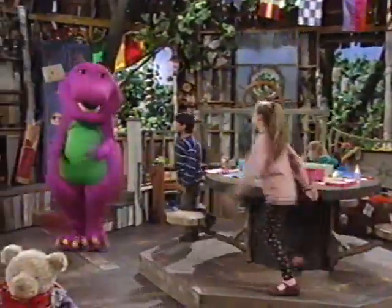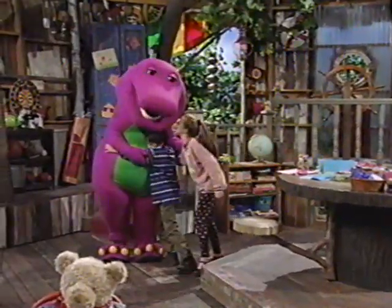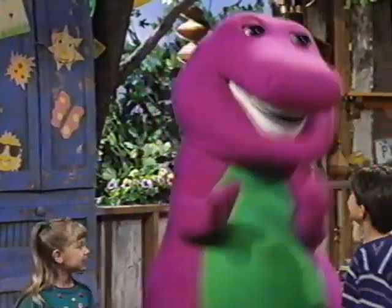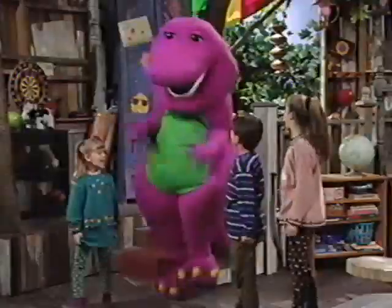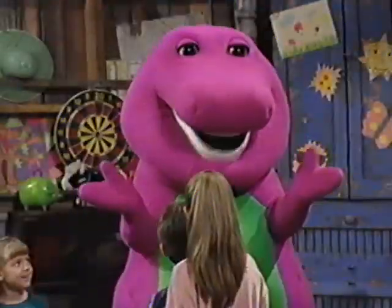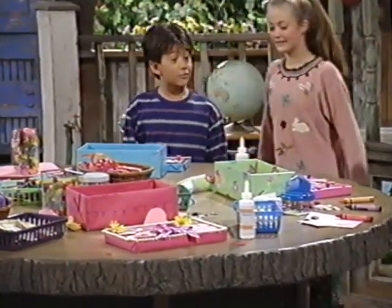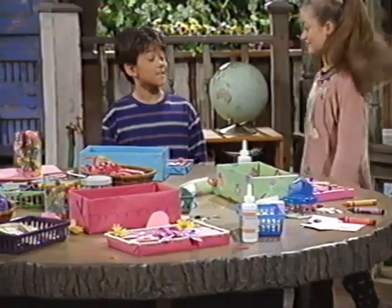Oh, I like them all. Hi, Jeff. Hi, Kristen. Oh, hello, Jill. Happy Valentine's Day. Happy Valentine's Day, Barney. Oh, look at all these wonderful Valentine boxes. All I have to do is color in my name, and then I'm done. I'm just not sure which color to use.